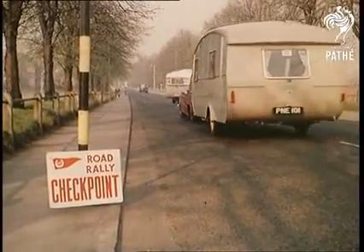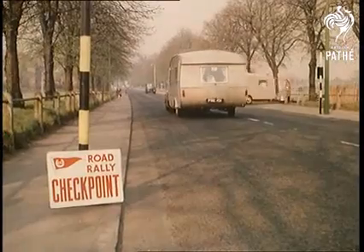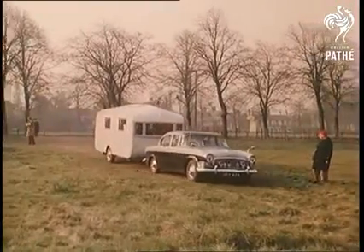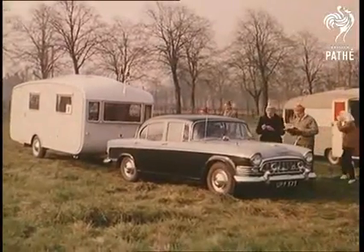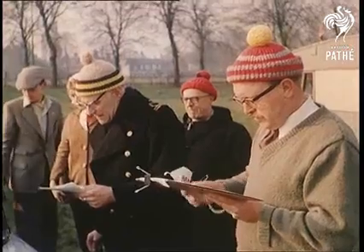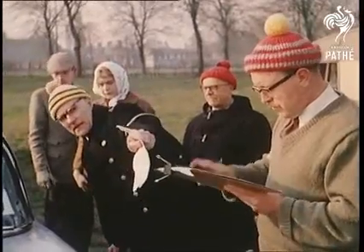One way to see the world is to go by car, taking your home literally on your back — in other words, by caravan. That may sound ambitious, but then there are few more confident and efficient enthusiasts than the caravan owners of today, with good reason, as you'll see.